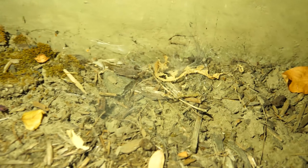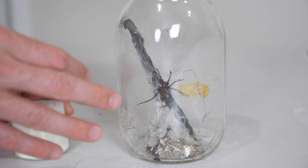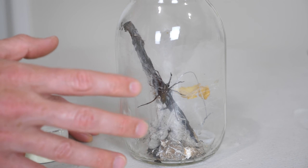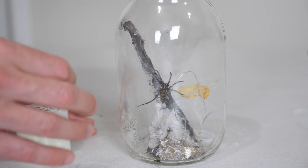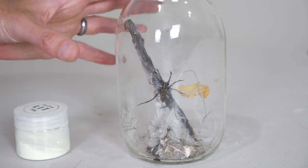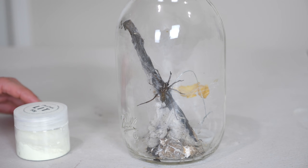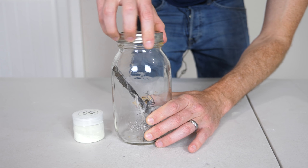Hobo spiders are kind of easy to pick out because they make these funnel-shaped webs. This powder should be able to stick to the hairs on the spider. What the spider uses those hairs for is to feel vibrations — these hairs are very sensitive to minute vibrations, mostly meant for when something is caught in their web so they can feel the struggling insect and come out and grab it.